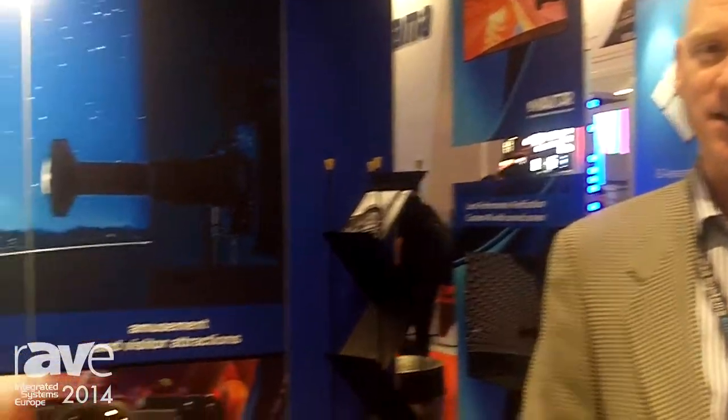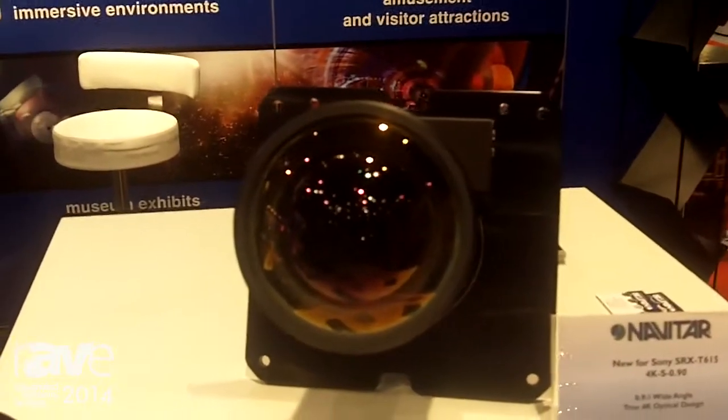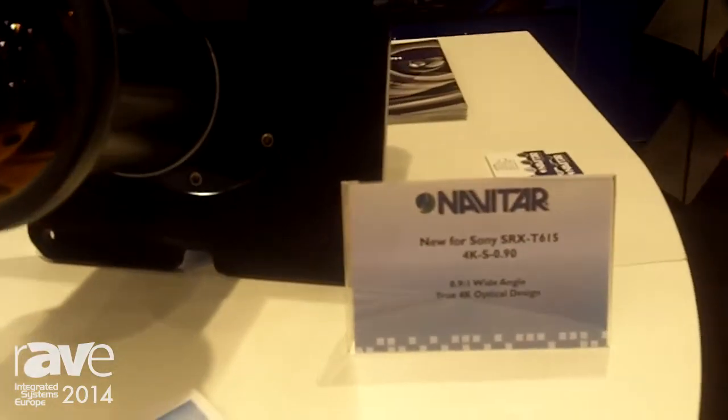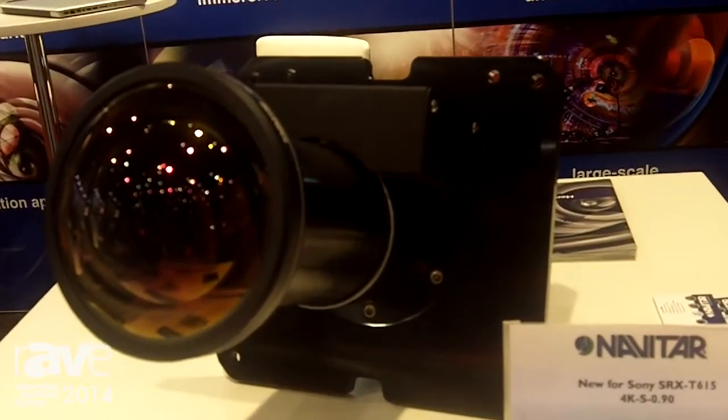The lens that I'll highlight very quickly is the new 0.9 to 1 wide-angle lens for the new Sony T615 4K projector. We developed it specifically for their new SXRD 4K technology and it's the only wide-angle lens available in that space.